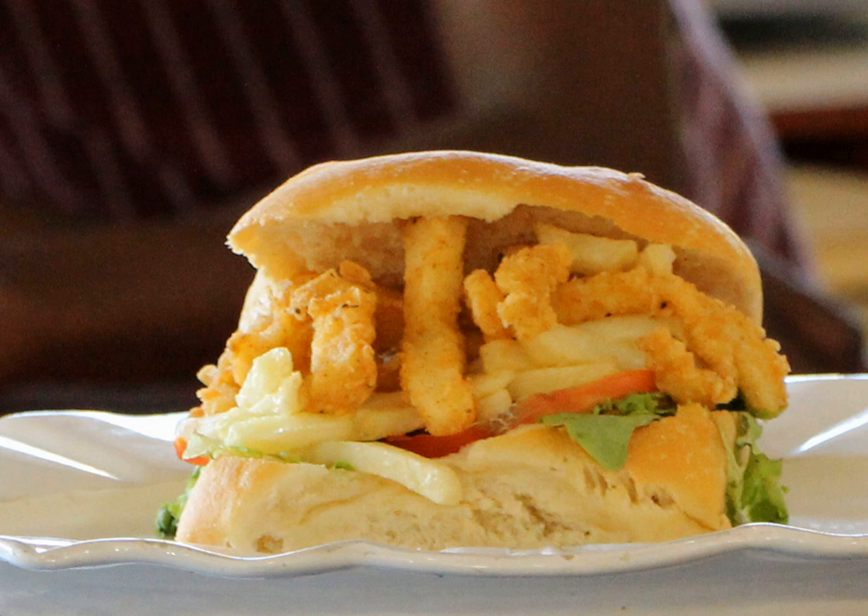Gatsbys originated in the Cape Flats area of Cape Town, where people would often buy large rolls and fill them with whatever leftovers they had from the previous evening's meal. The Gatsby is traditionally made using foot-long rolls, referred to by bakers as drumstick rolls, rather than the hamburger roll popularized overseas, to enable easier filling of the sandwich. The original Polony Gatsby sandwich continues to be the most popular variant among customers as this is the cheapest form of the meal.